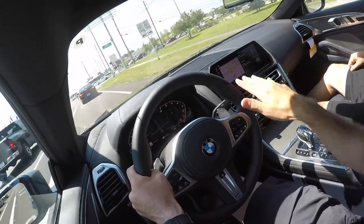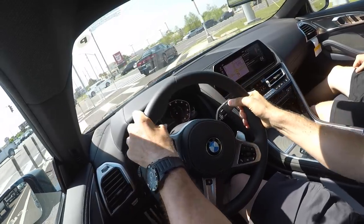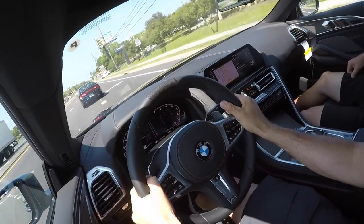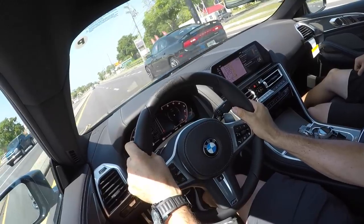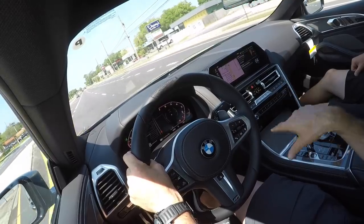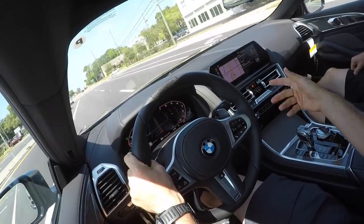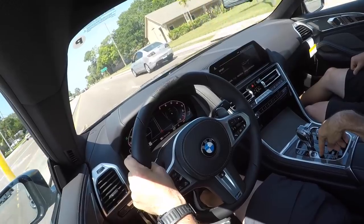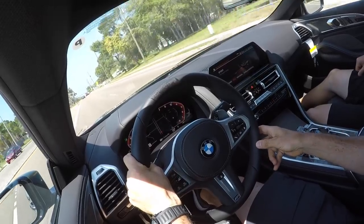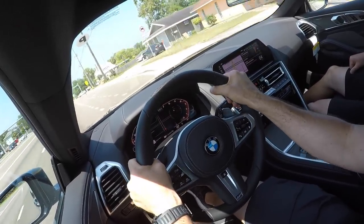Visibility is actually surprisingly good. I thought maybe with the longer hood there would be some issues, but not at all. Side windows are great, even the back window. This is not like a Camaro one bit — you actually have really great visibility here. I wish the exhaust sound was a little bit louder in the cockpit. I do have it in sport, which has that adaptive suspension that stiffens everything up. Power is instantaneous.